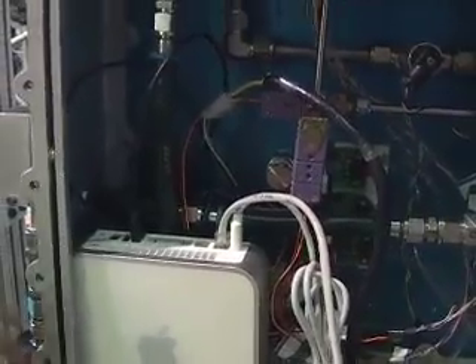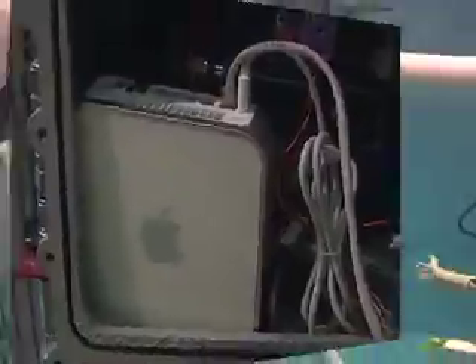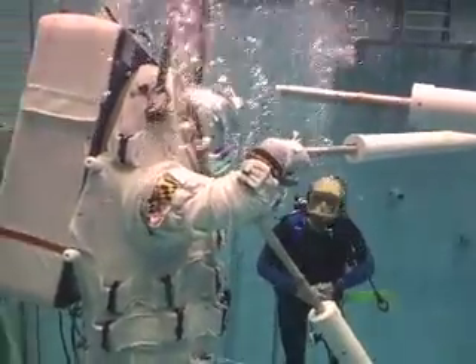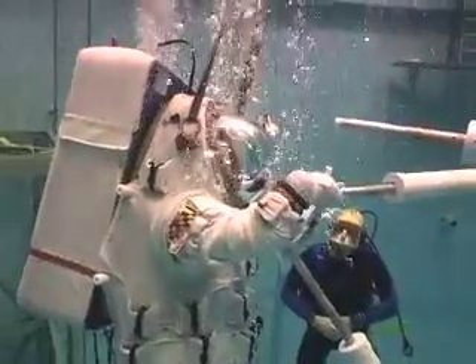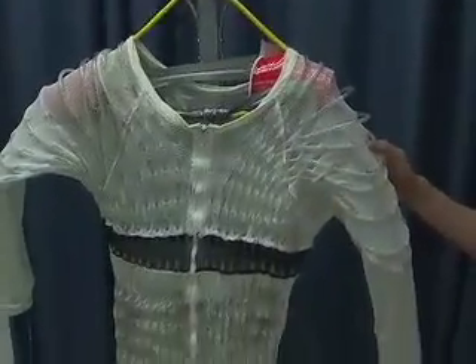Our suit uses a Mac Mini computer. It keeps track of all of our sensors and lets us know how the suit is holding up. We keep our tank at a warm 90 degrees. This temperature is just right for divers whose skin is touching the water, but for our suit subjects the heat can get uncomfortable, especially during hard work. That's why our test subjects wear a liquid cooling garment, just like real astronauts.